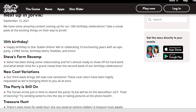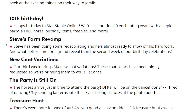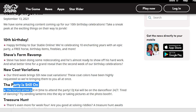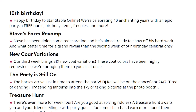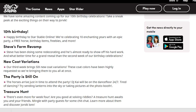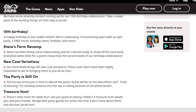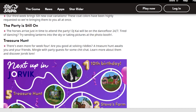There's even more for week four. Are you good at solving riddles? A treasure hunt awaits you and your friends — mingle with party guests for some chit-chat, learn more about them, and discover Jorvik lore. We love Jorvik lore! I'm so excited about the treasure hunt.